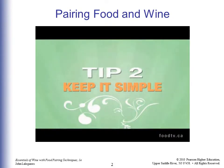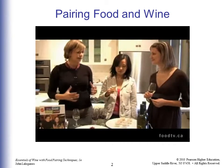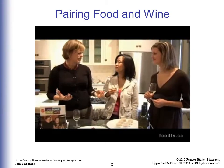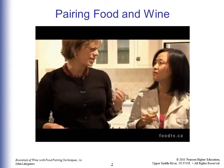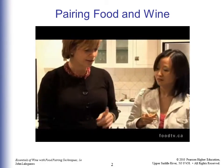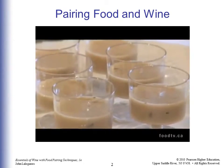For entertaining, you want to keep things as simple as possible — that's the number one rule. A great way to do that is to make a batch of soup and put it in little soup shooters. You can do this in the winter and have it nice and hot, or in the summer with a nice cold soup. We've paired the Chardonnay with a creamy roasted onion and garlic soup.